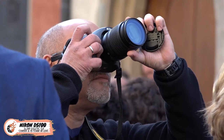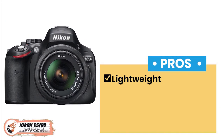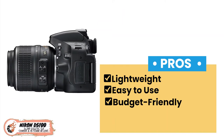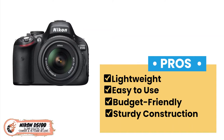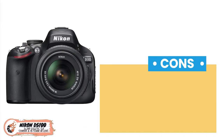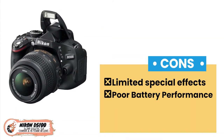Overall, it is an efficient and pocket-friendly camera. Its pros are: it is lightweight, easy to use, budget-friendly, has sturdy construction, and delivers high-quality results. However, there are limited special effects and poor battery performance.